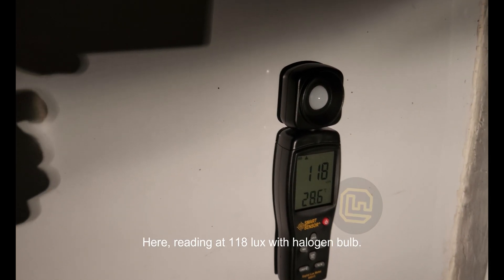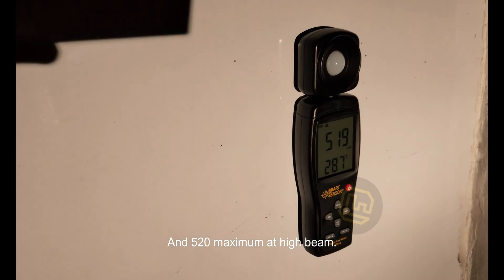Here, reading at 118 lux with halogen bulb. And 520 maximum at high beam.